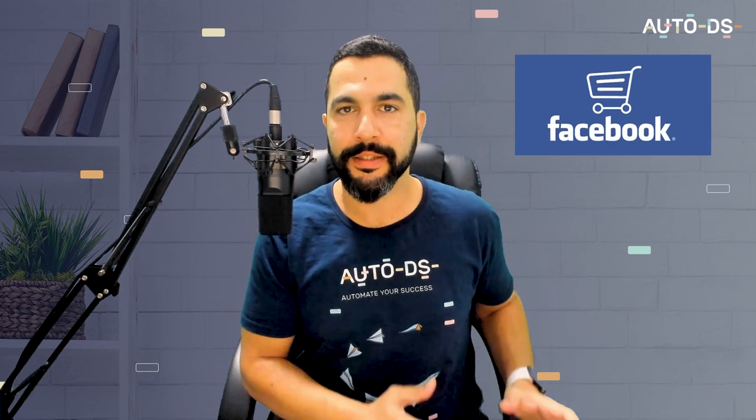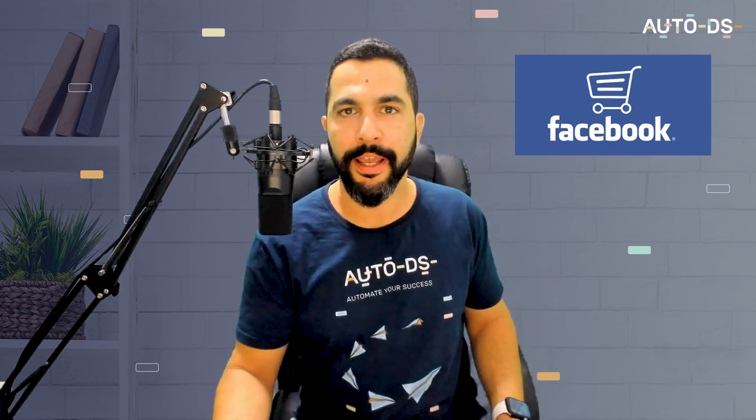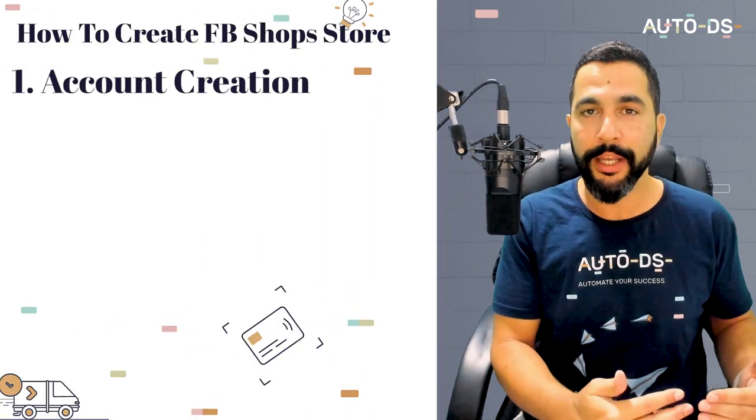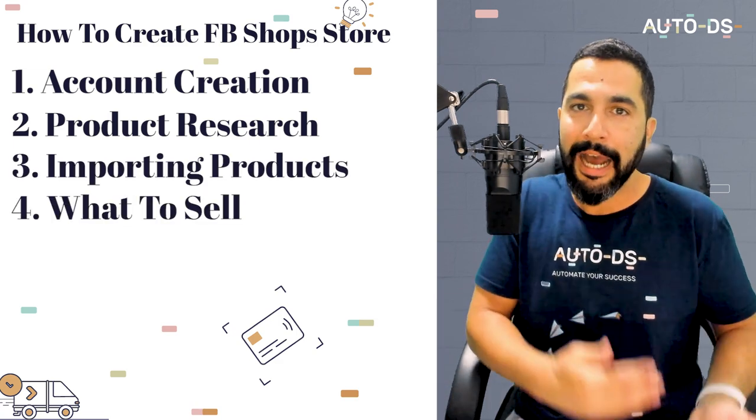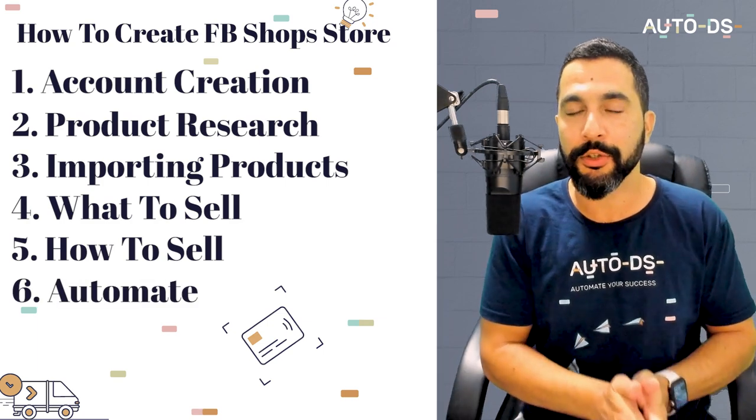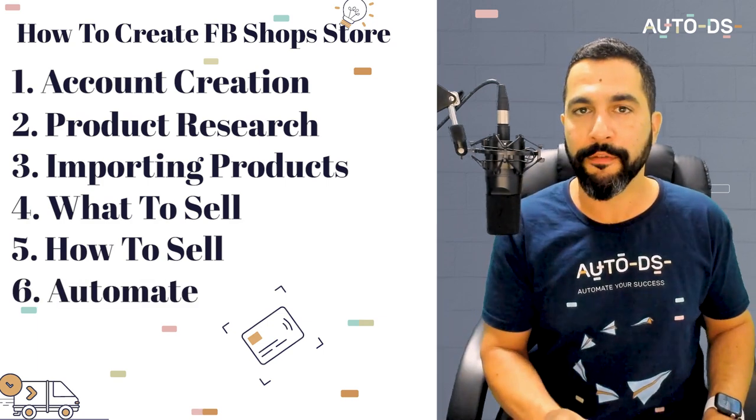Facebook Shops is Facebook's big step into the e-commerce scene, and with that you have the chance to create your own online store on Facebook Shops and enjoy all of the free organic traffic that Facebook has to offer. This is great news for dropshippers. In this video I'm going to show you how to create your own Facebook shop store and learn how to do everything step by step — from account creation to product research, to importing your products, to knowing what to sell, how to sell, and how to automate all of this so that you can scale your business and make huge profits.